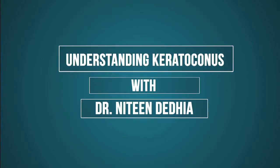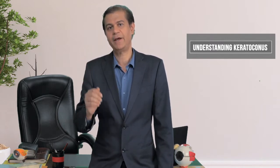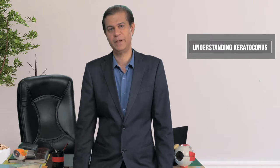Hi, I am Dr. Nitin Dadya and I will be giving you some insight into a corneal condition called keratoconus. Keratoconus is a condition where the cornea starts abnormally bulging outwards and affects the normal vision of the patient.